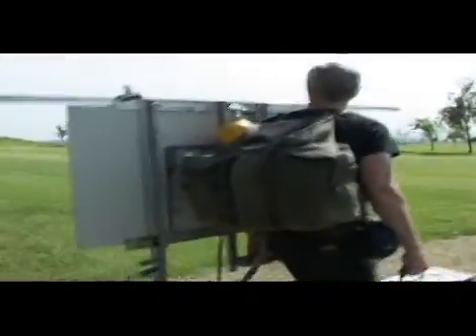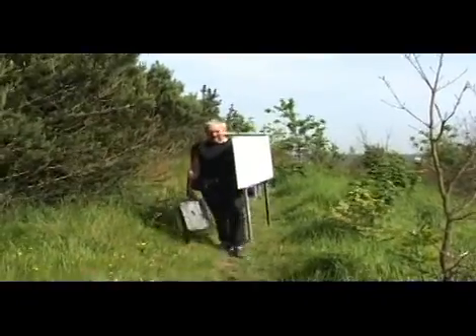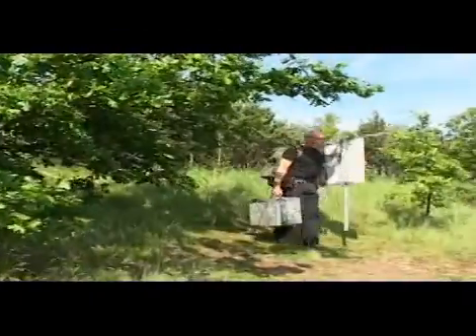I always work on location — exclusively on location — so I have to have an easel which I can carry around in the landscape and set up to make paintings on the spot.